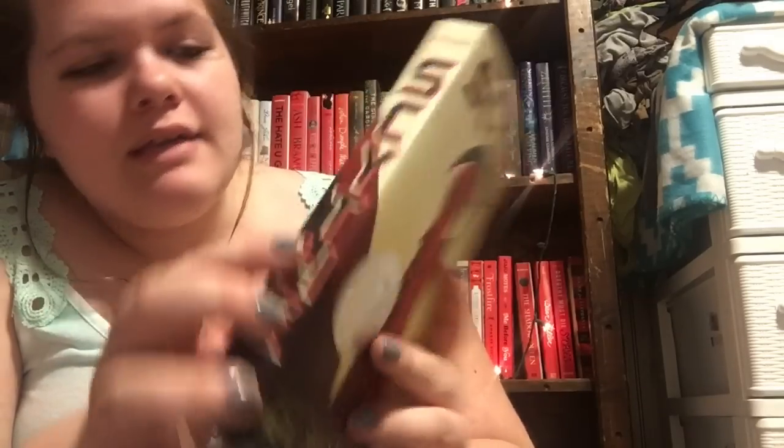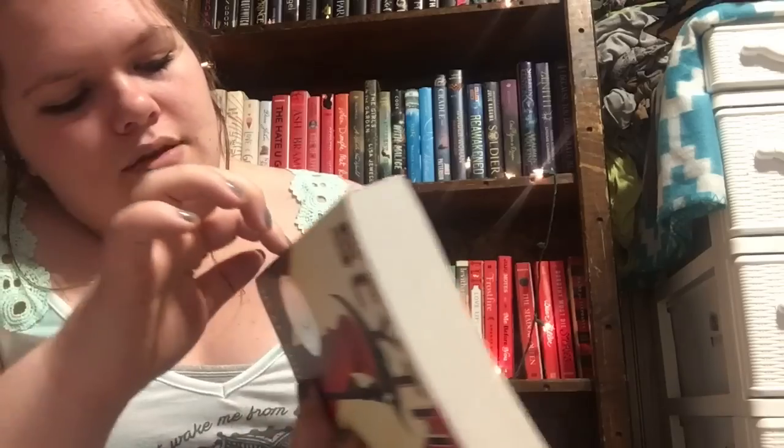I finally got Scythe by Neal Shusterman — yes, I know I'm late to the party but it's okay. I got this for $4.29. It was listed as a bargain book but there is like a slice on the spine, like where somebody cut it with a packing knife — you can't really see it on camera. I'm so excited to read this though; everybody raves about it. It's like a dystopian utopia or something like that.